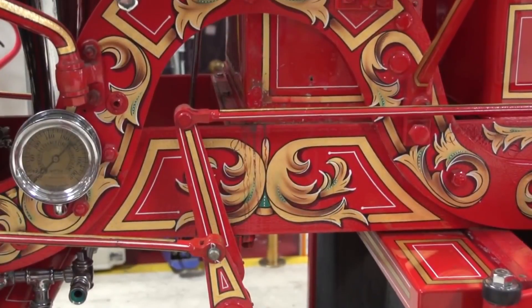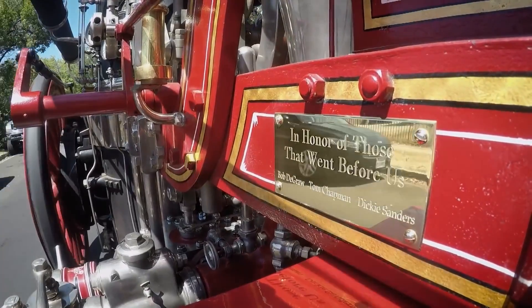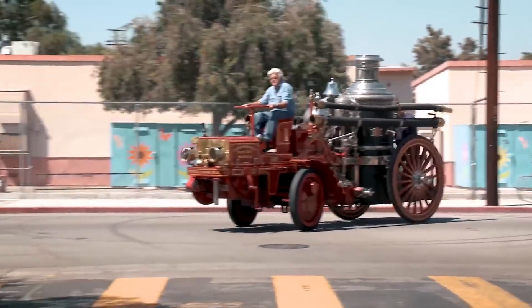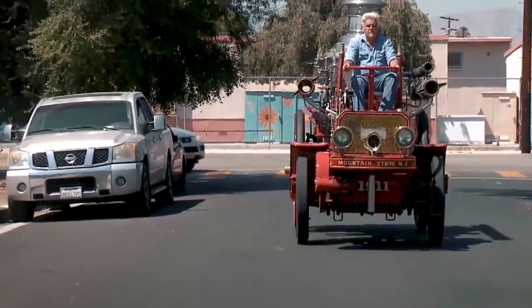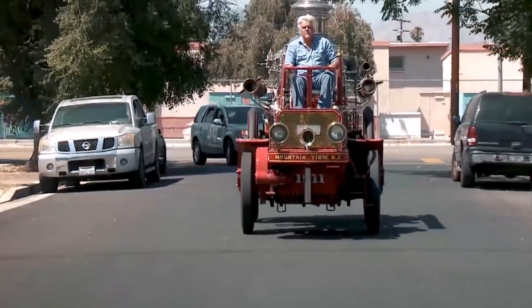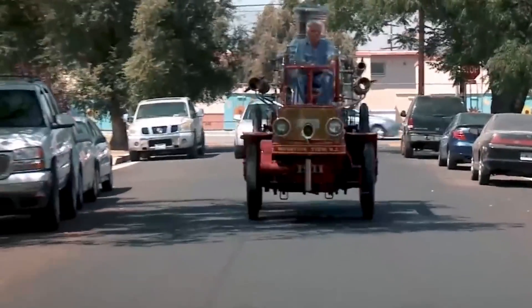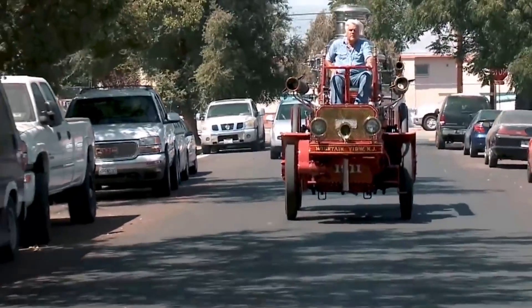Its vibrant red paint job, reminiscent of firefighting vehicles from the early 20th century, gives it a striking and nostalgic allure. This masterpiece of steam-powered firefighting technology serves as a tangible reminder of the rich heritage and evolution of firefighting vehicles.